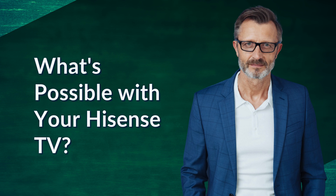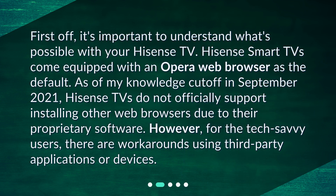What's possible with your Hisense TV? First off, it's important to understand what's possible with your Hisense TV. Hisense smart TVs come equipped with an Opera web browser as the default. As of my knowledge cutoff in September 2021, Hisense TVs do not officially support installing other web browsers due to their proprietary software. However, for the tech-savvy users, there are workarounds using third-party applications or devices.